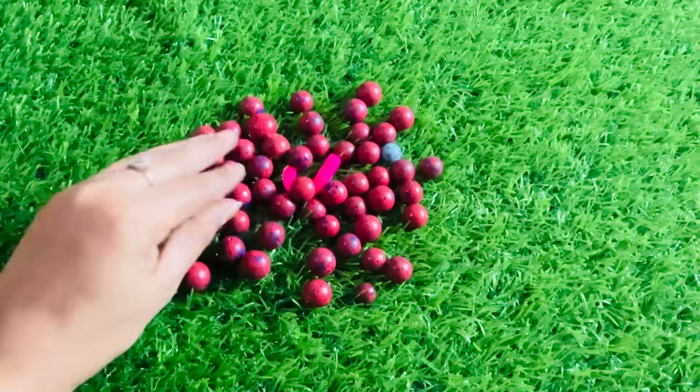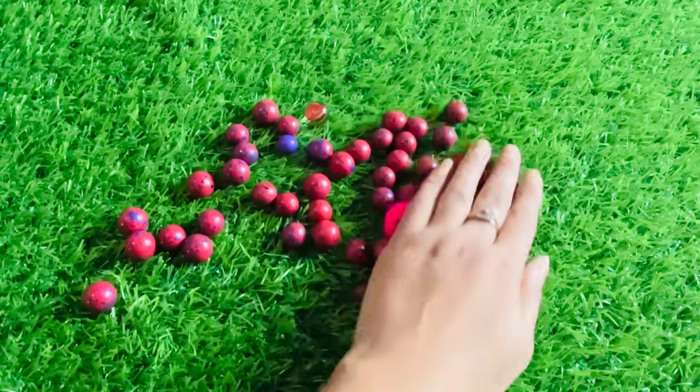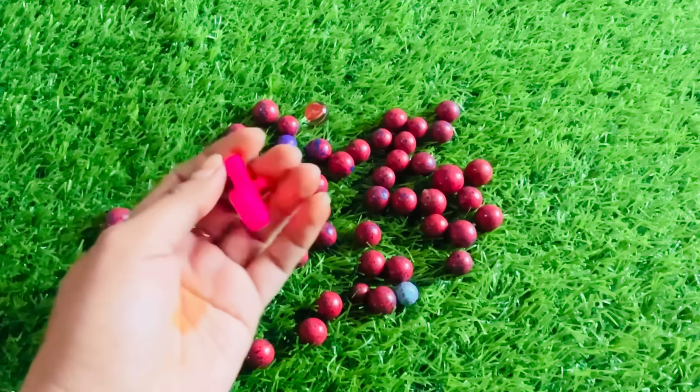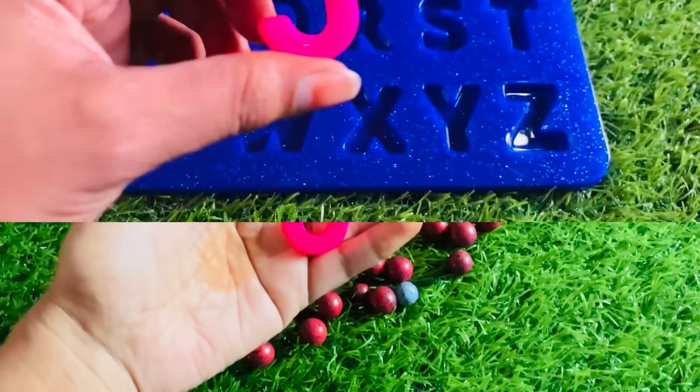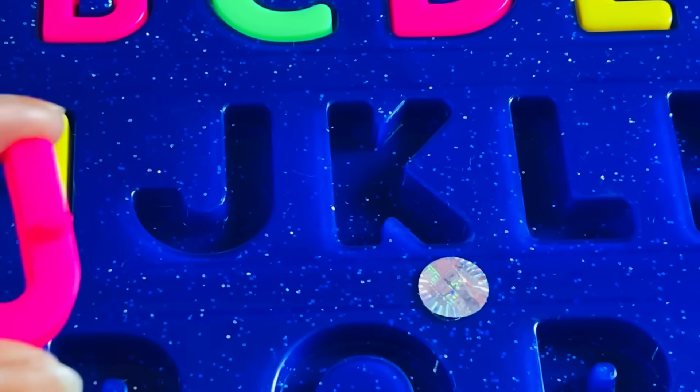Wow. Really nice. I have too many red color balls, and got a letter J from here. J is for juice. Let's put J right here.